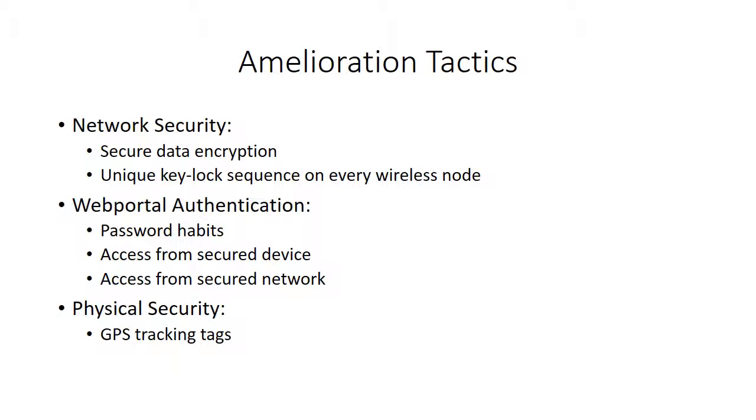Amelioration tactics network security-wise: VineSense states that it uses secure data encryption and a unique key-lock sequence for every wireless node to prevent stealing and ensuring correct use with only other genuine NetSense products, and only in combination with its master node which comes from the factory.